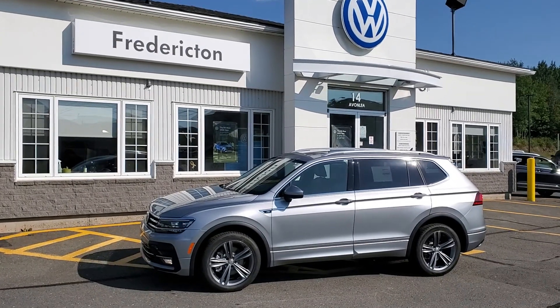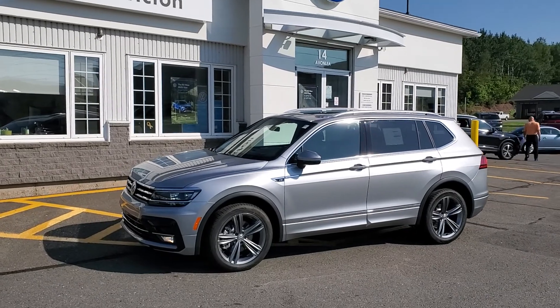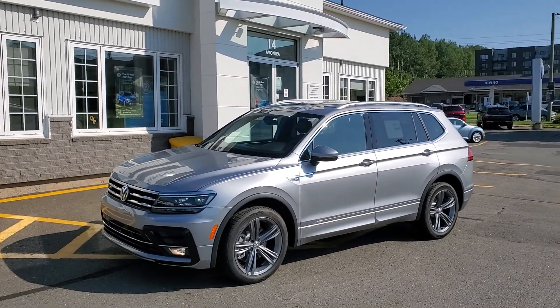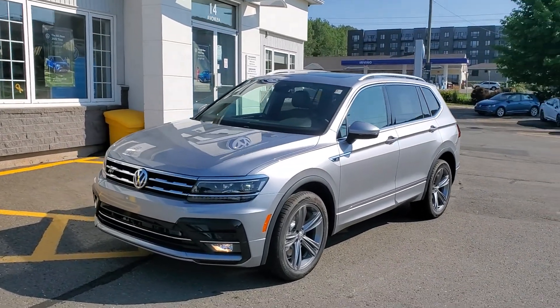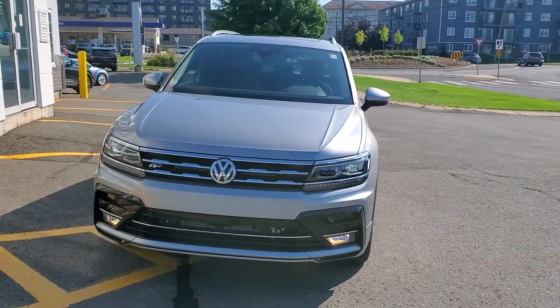Check out this beautiful 2021 Volkswagen Tiguan Highline with R-Line package. It has a pretty unique color combo — pyrite silver metallic. Most of the R-Line Tiguans you'll find are white, black, or maybe gray, so the pyrite silver is really unique.